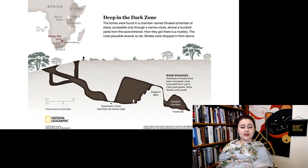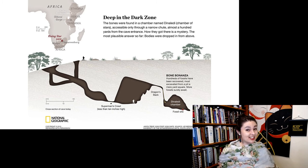To get there, you have to go through the cave, make it through Superman's Crawl — which is less than 10 inches high — so not everybody's getting in there. Then you have to make it up the Dragon's Back, and then there's this very narrow, almost straight drop into Dinaledi Chamber. It is not easy to get in here.